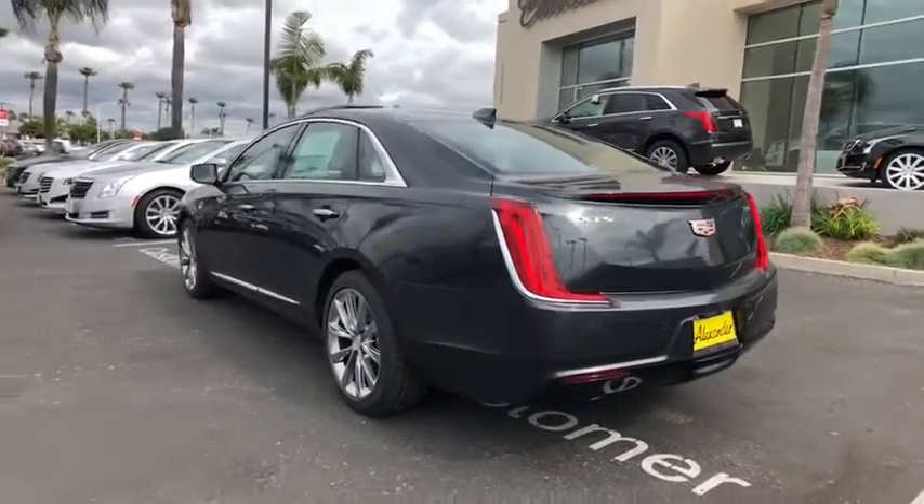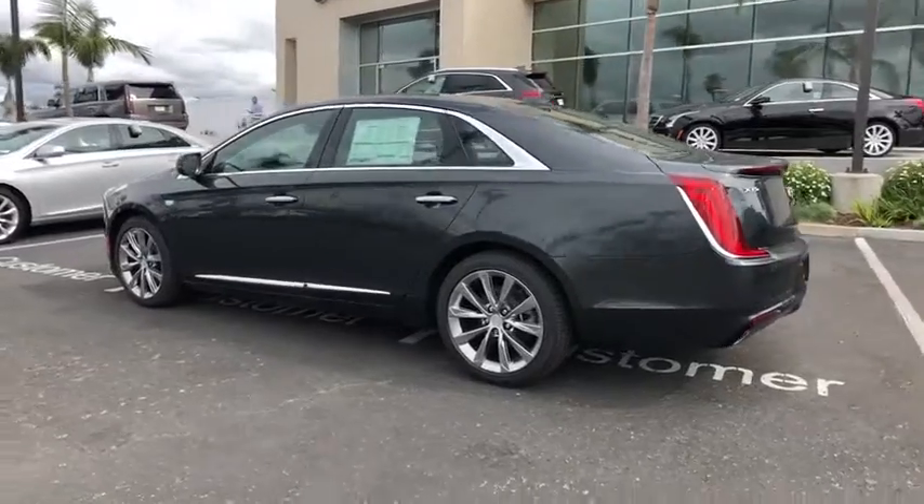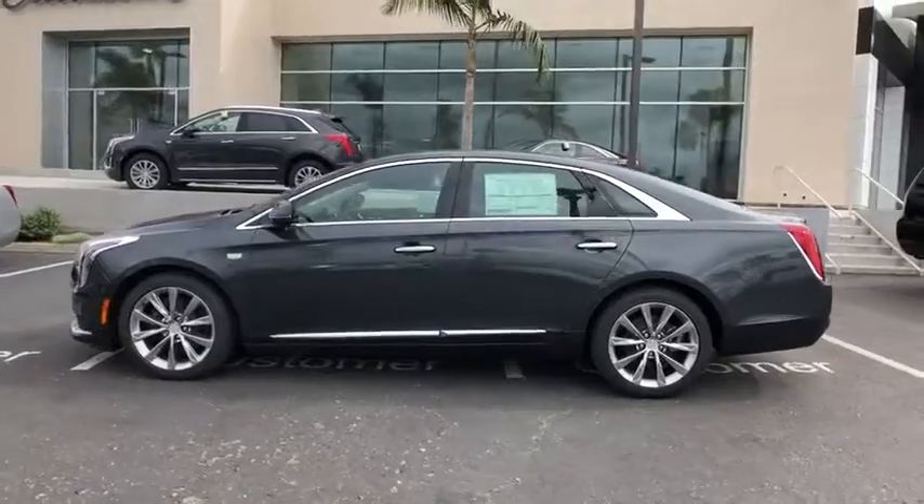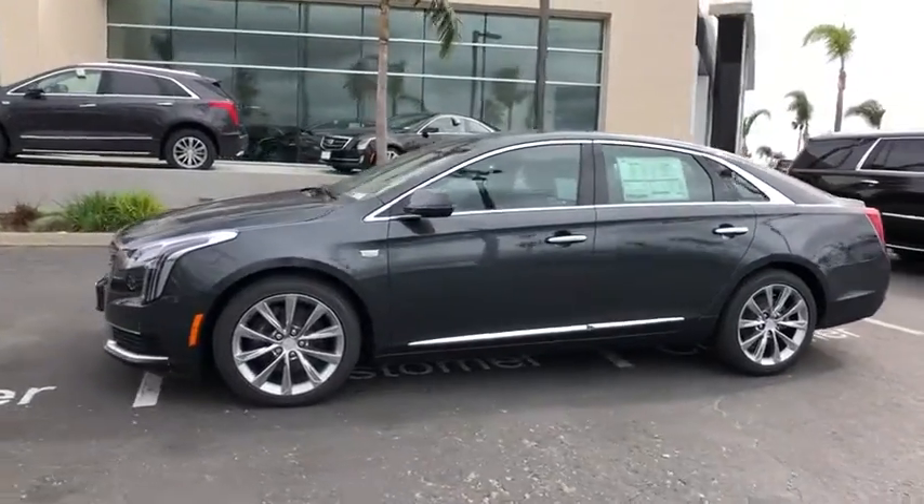Universal garage door opener, security system, rear window defroster, power windows, compass, trip computer, electronic stability control, tachometer, brake assist, leather upholstery.